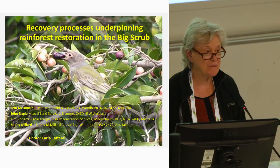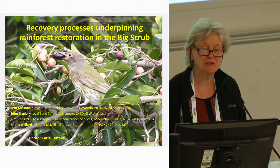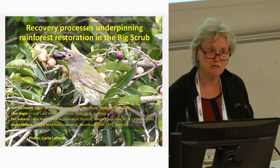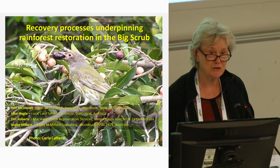The main driver, or the main vector, are the birds that actually transport the seed of rainforest trees. I'm going to show you some results of monitoring at Victoria Park over about a 30-year period.